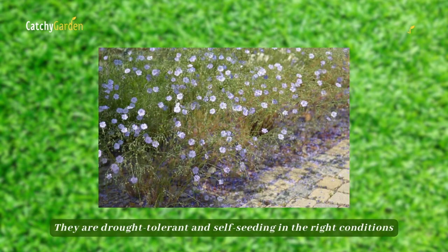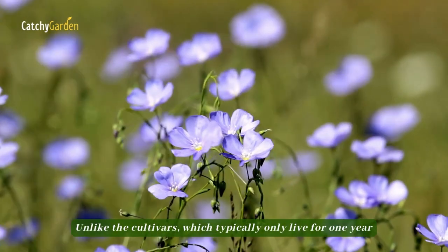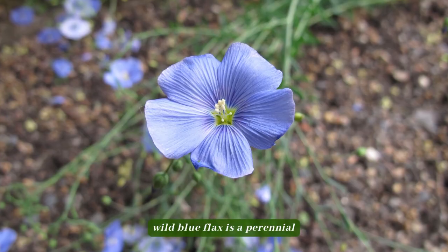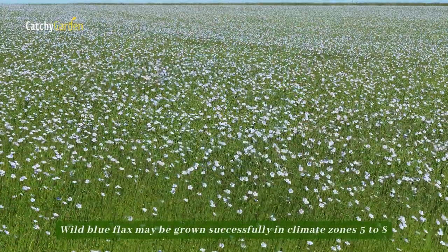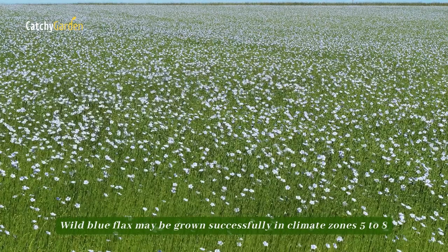They are drought tolerant and self-seeding in the right conditions. Unlike the cultivars, which typically only live for one year, wild blue flax is a perennial. Wild blue flax may be grown successfully in climate zones 5 to 8.